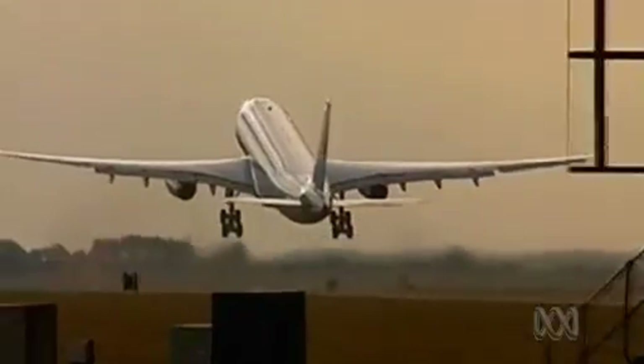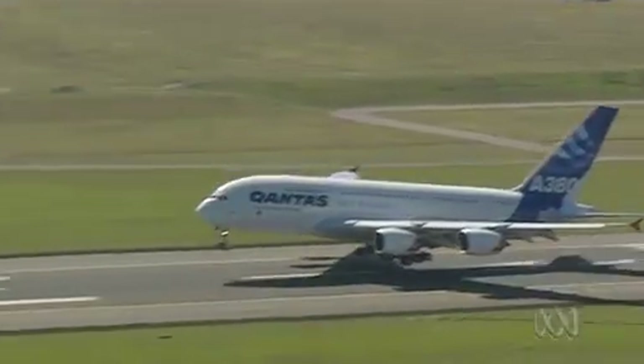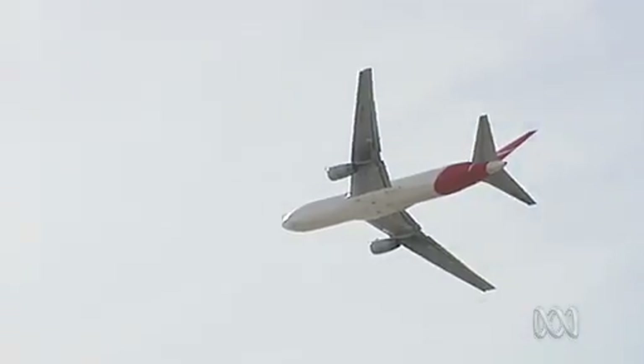Up to half the cost of a plane ticket is fuel, and most of the fuel is to overcome drag. If we could reduce the fuel bill on an aircraft by 10%, that would work out to about $15 billion a year in fuel cost savings globally. So it's a huge number.